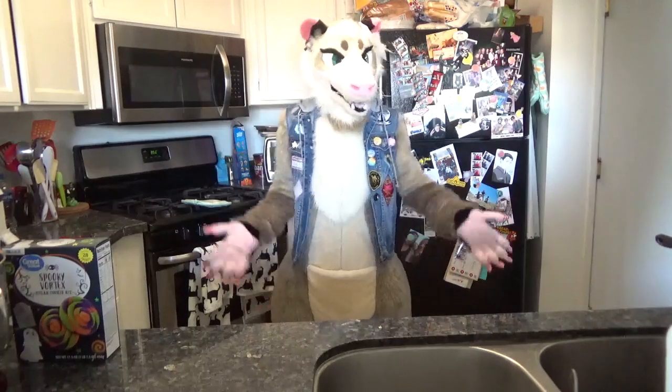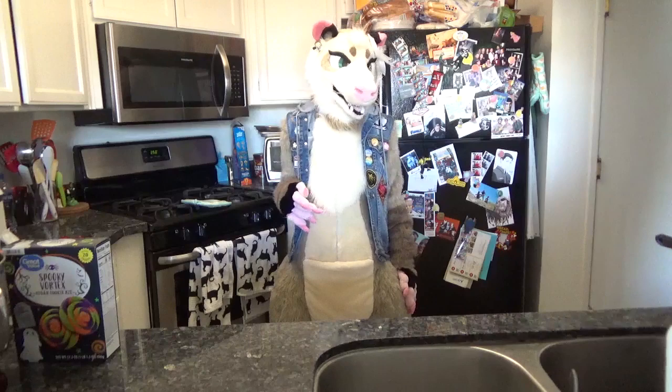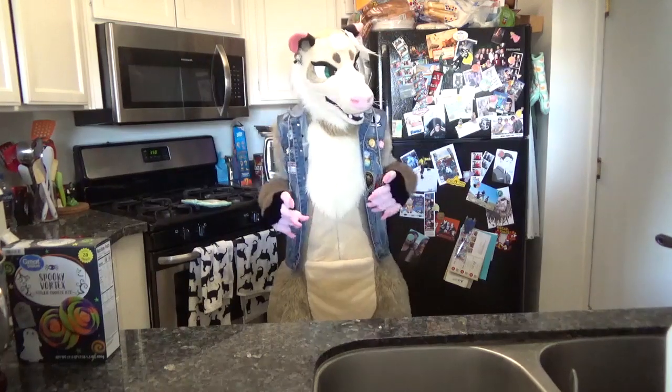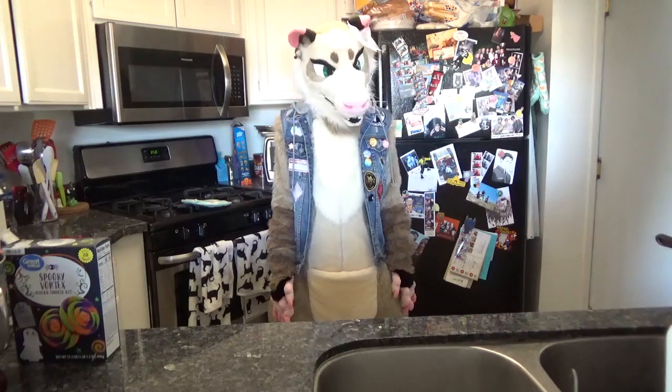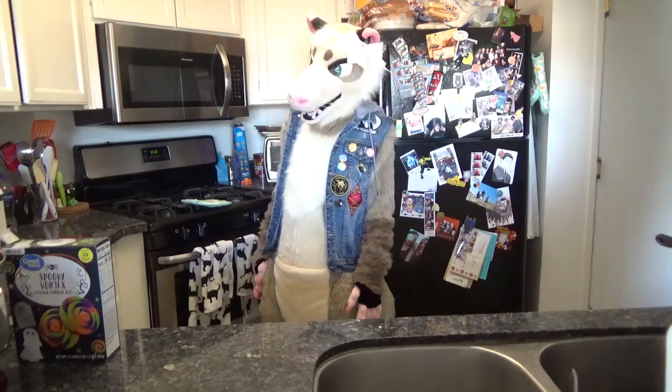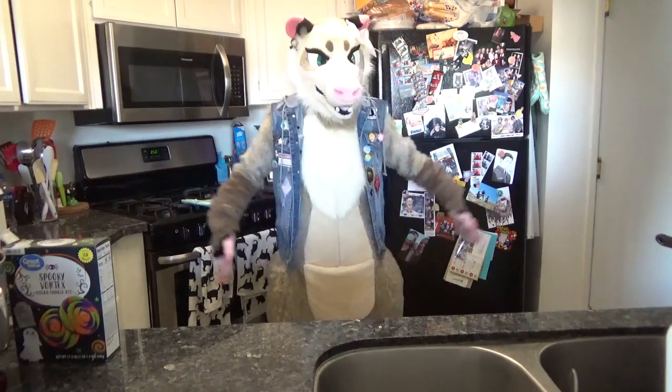What's up y'all, happy Halloween — or if this is not posted on Halloween, happy day! I figured for Halloween I would do something fun, and that is going to be baking cookies, yay!